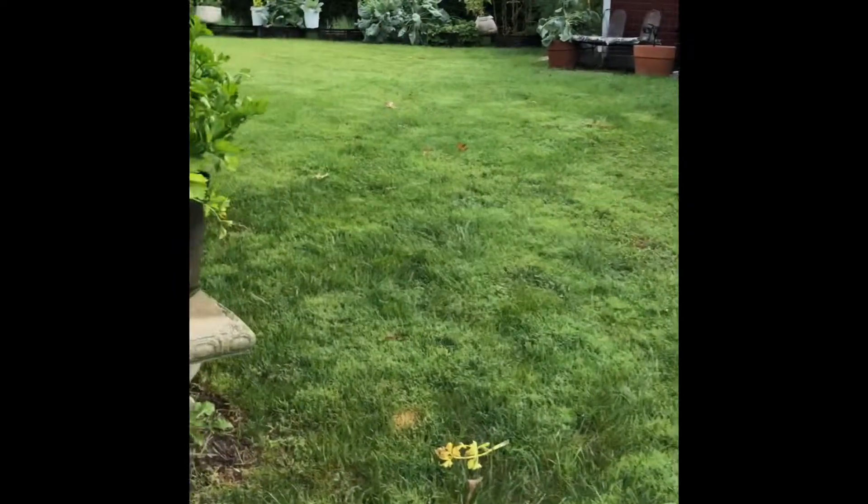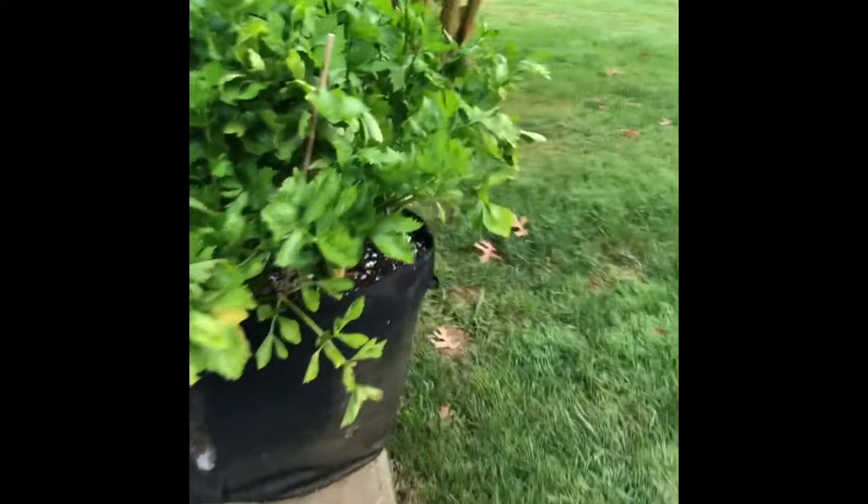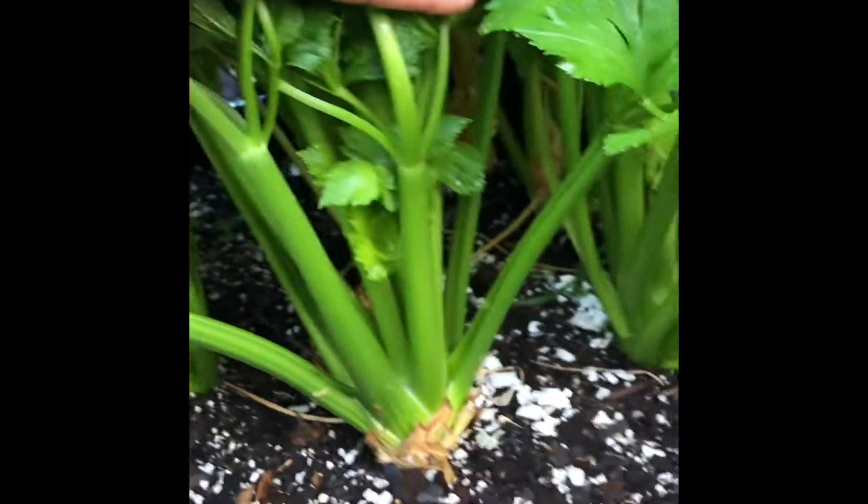I'll show you what's going on. I need to blanch these celery, so I'll wrap those. Sometime next week, I'll wrap those.